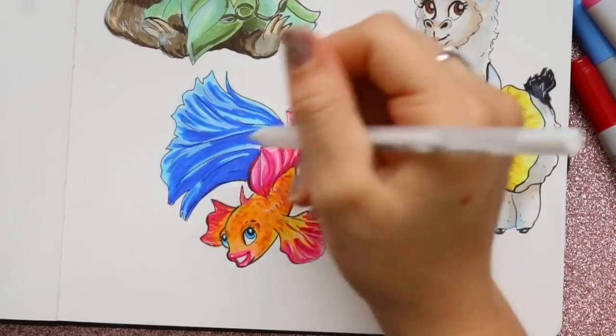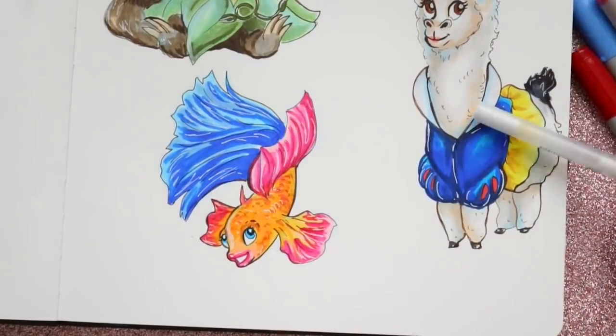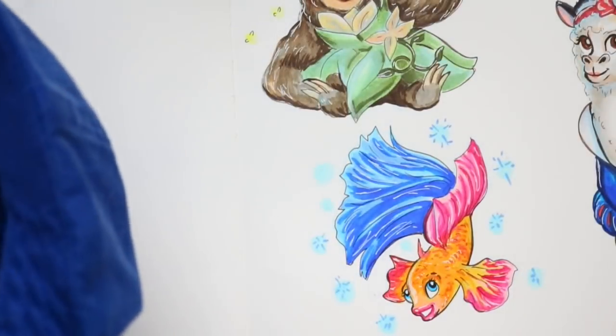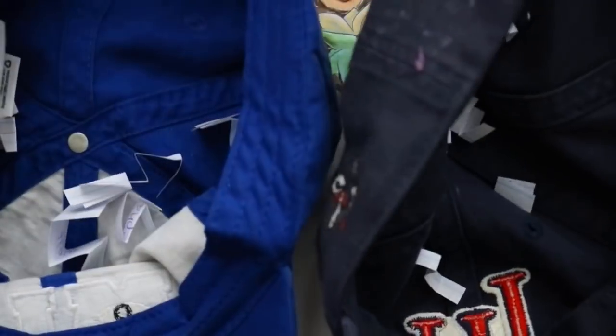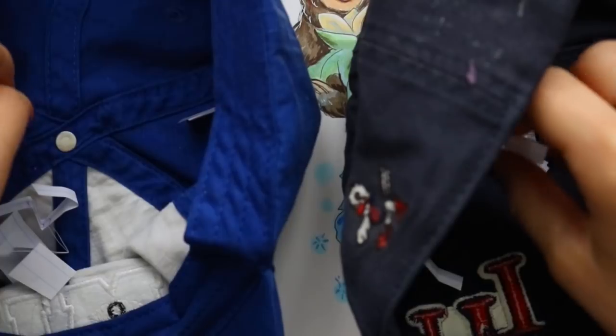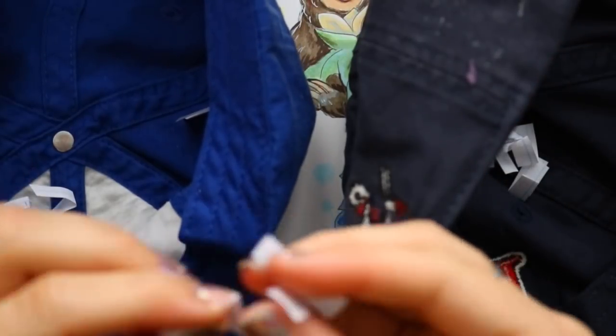Beta fish have outrageous colors, which worked well with Anna since she has orange hair. I made her body orange and incorporated her mountain-climbing adventure outfit — the pink cape, blue skirt, and black top — into the beta fish design. It was super easy and a lot of fun to turn an actual beta fish into a princess.